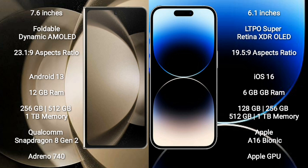Samsung Galaxy Z Fold 5 comes with 12GB RAM and 256GB, 512GB, or 1TB internal storage, with a Qualcomm Snapdragon 8 Gen 2 processor and Adreno 740 GPU.